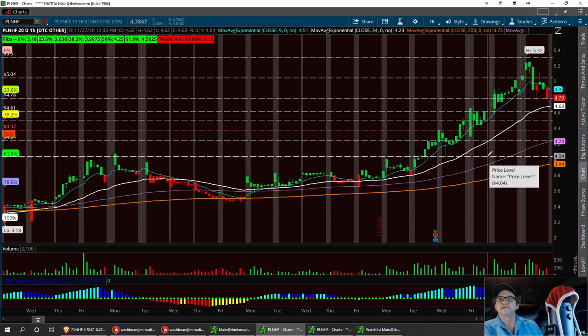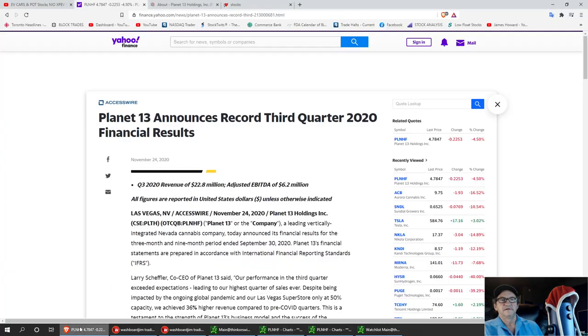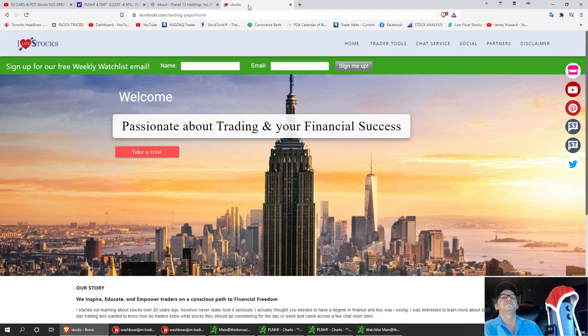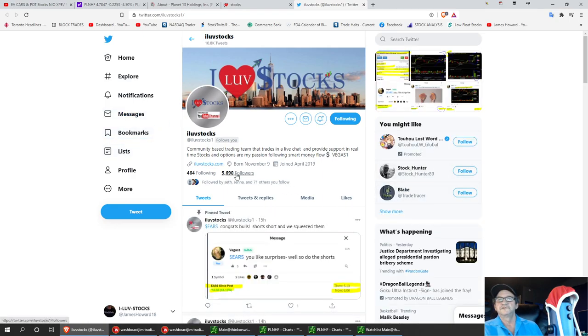That's PLNHF — keep a good watch on it. I'll be watching it from here on out. I just added it to my watch list on my pot sector. I'll do another review after today and you can see how we look at it. Always remember this is I Love Stocks — hit that Twitter bird and follow us on Twitter. We're gaining new followers from my last video, up from 569, keep on adding them. I Love Stocks.